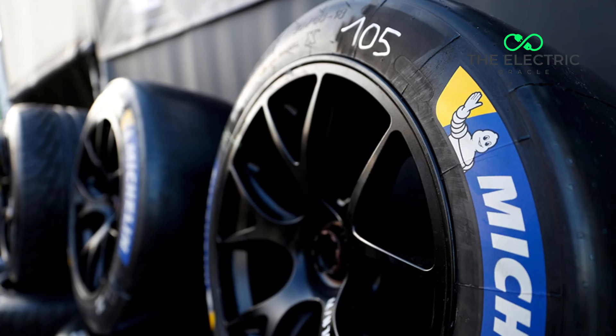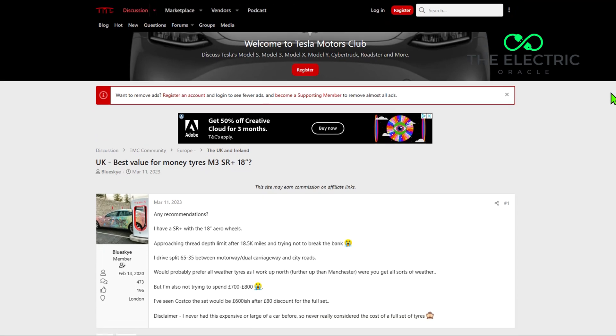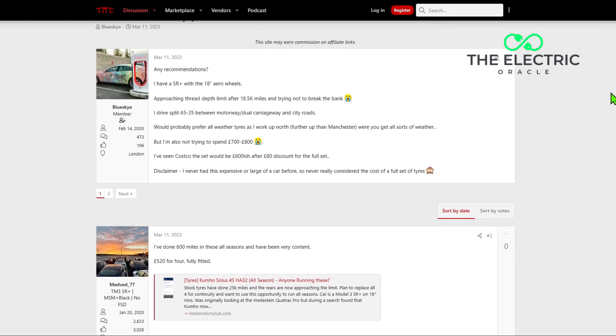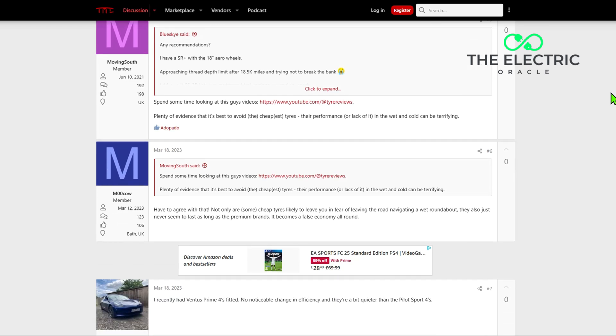Here are some real-world experiences that might sound painfully familiar. One Tesla owner spent £650 on a new set of Michelin Pilot Sport 4 acoustic tires, only to find them worn out at 18,000 miles — despite careful driving. Another Model S owner replaced all four tires at just 18,300 miles, calling the wear unusually quick despite conservative driving habits. These aren't isolated incidents; the forums are full of similar stories from disappointed owners who expected better longevity from their premium vehicles.